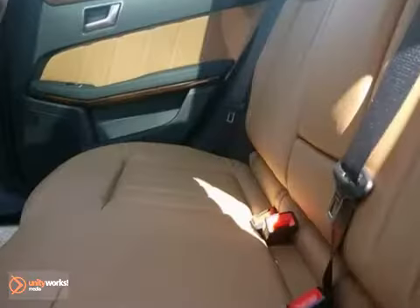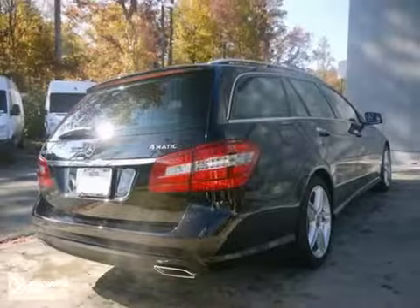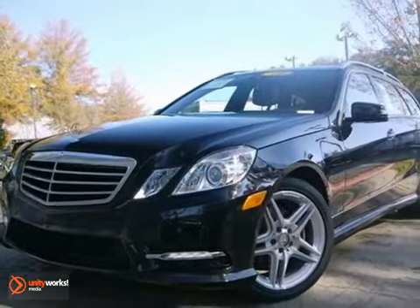It's sure to please with steering wheel controls and a lane tracking package. It won't be here long, so stop in today and take it for a test drive.